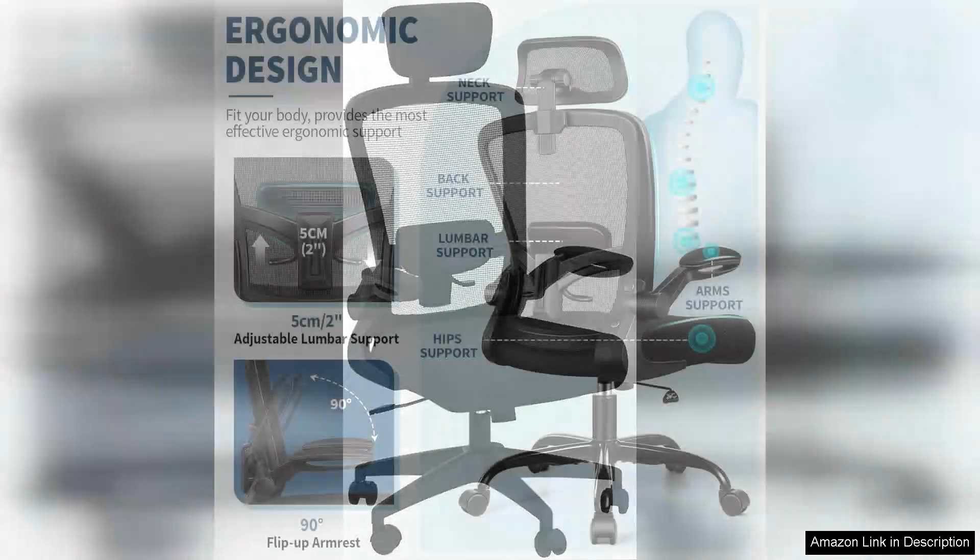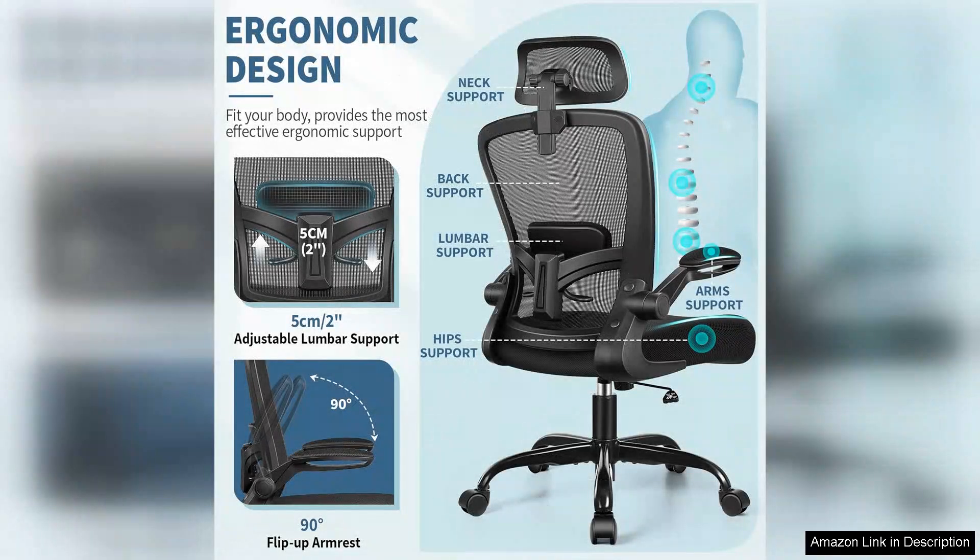The cushioning strikes a perfect balance between softness and firmness, offering a comfortable seat without compromising support. The armrests are adjustable as well, allowing for customized positioning that enhances overall comfort.